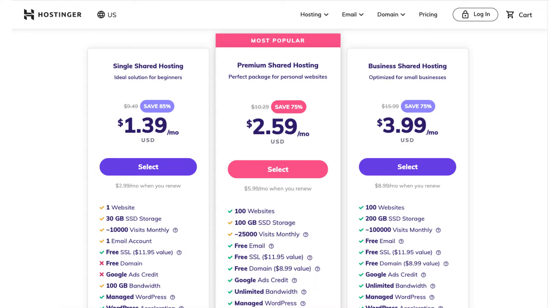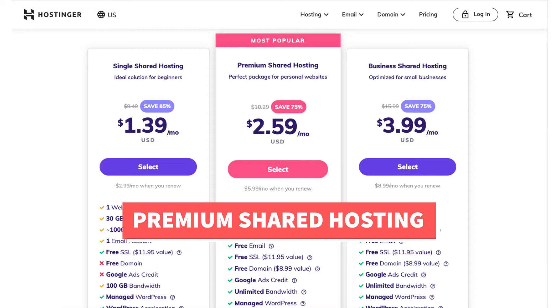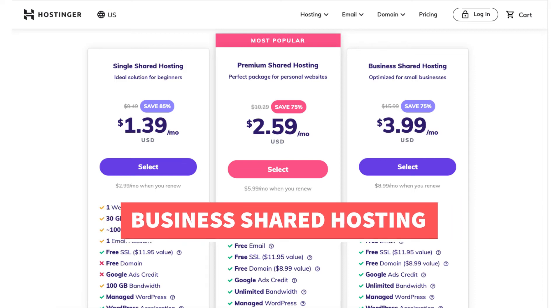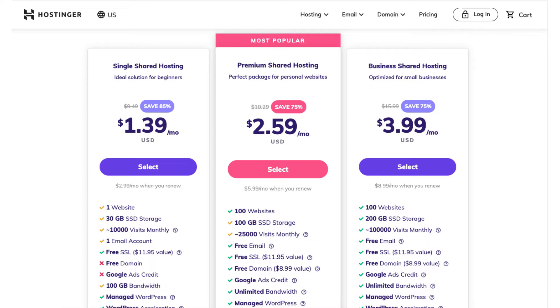The next plan is the premium shared hosting plan. This is a popular plan as it includes up to 100 websites and a free domain name on any of Hostinger's annual plans. This plan allows up to 25,000 visitors per month. The business shared hosting plan also comes with up to 100 websites and a free domain name on any of Hostinger's annual plans. This plan is good if you expect a large number of site visitors, as it includes up to 100,000 visitors per month.